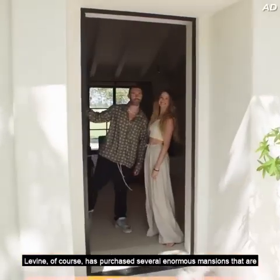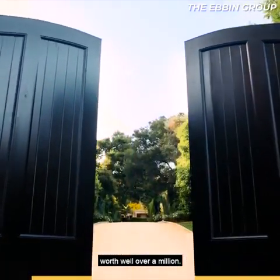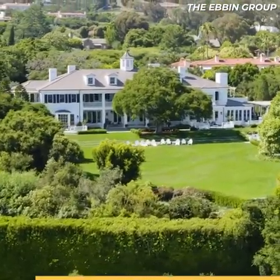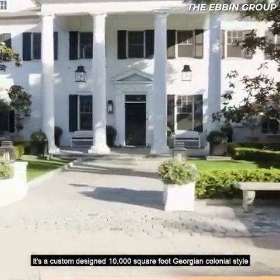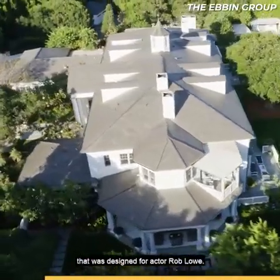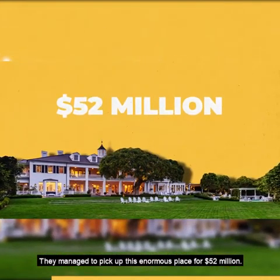Levine has purchased several enormous mansions worth well over a million. Just look at his home in Montecito — that's not a hotel, it's a house. It's a custom-designed 10,000-square-foot Georgian colonial style that was designed for actor Rob Lowe. They managed to pick up this enormous place for $52 million.